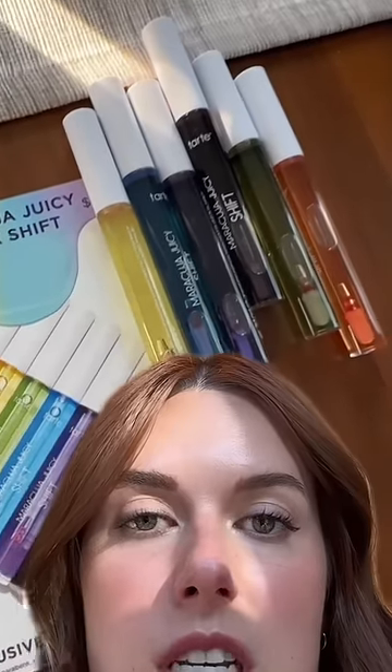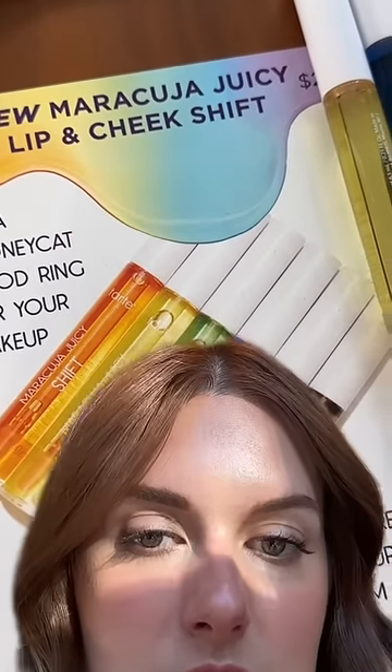Would you believe me if I told you that this was six different shades in a line of makeup just released? Because it is. This is a brand new launch from Tarte. It is their Maracuja Juicy Cheek Shift. It's for your cheeks and lips and it is a color changing product.